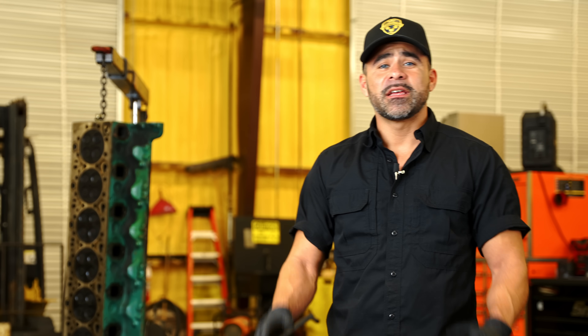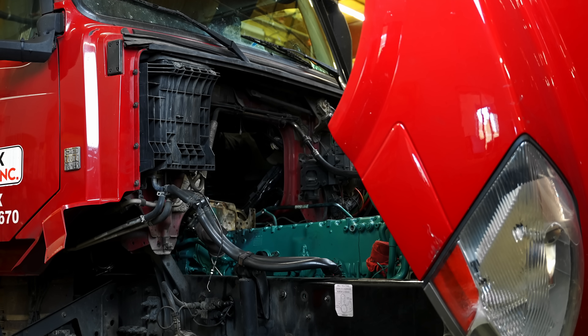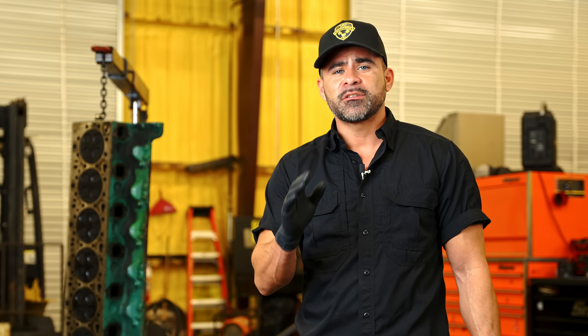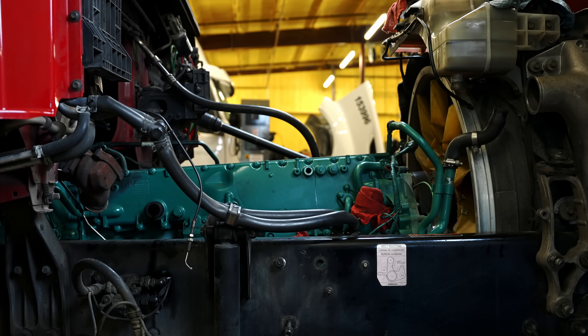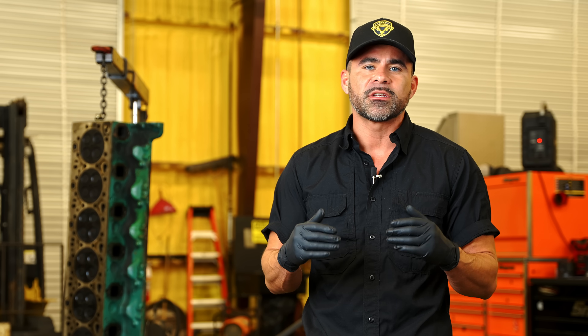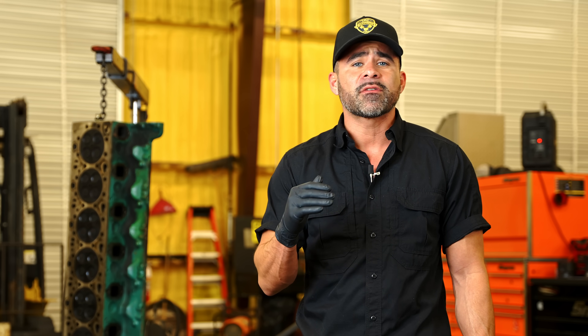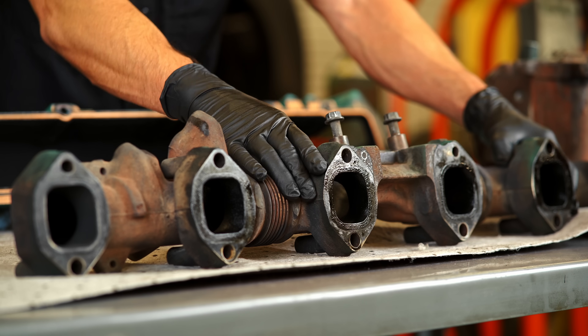Hello and thank you for joining us. Today I'm going to be discussing a D13 Volvo with a failed head. This engine has just been recently overhauled and has about 20,000 miles on it and the customer started reporting excessive oil consumption — we're talking about two and a half gallons a week. We're going to show you what we found on this engine and how we were able to pinpoint the problem.